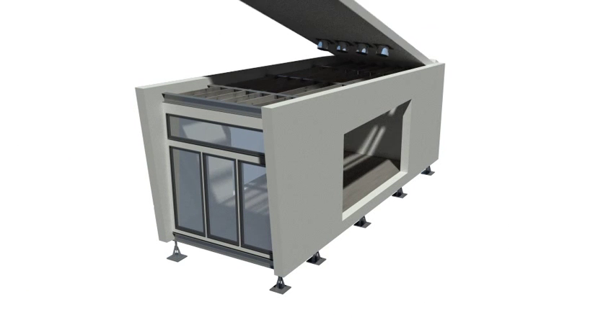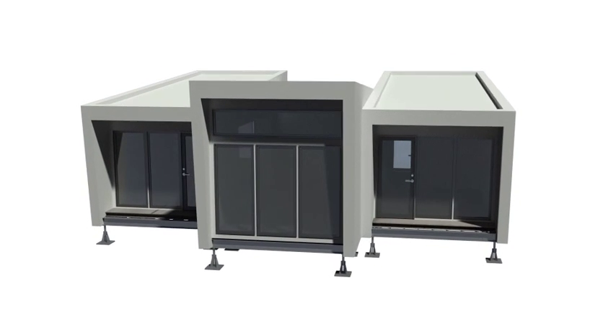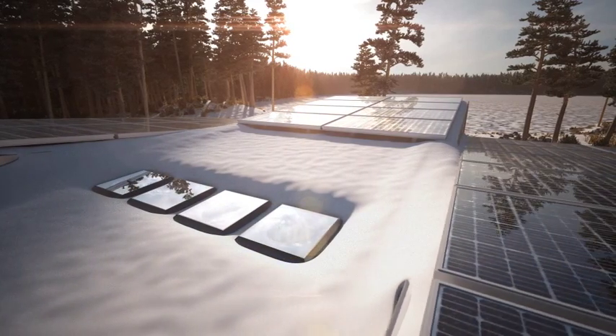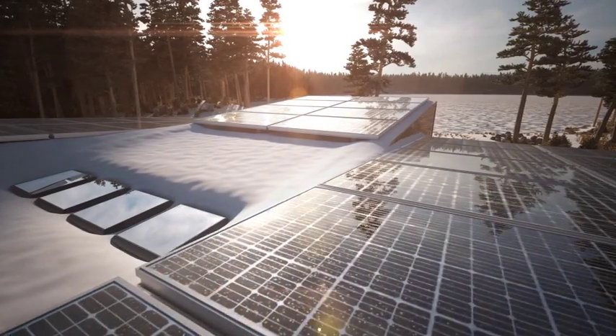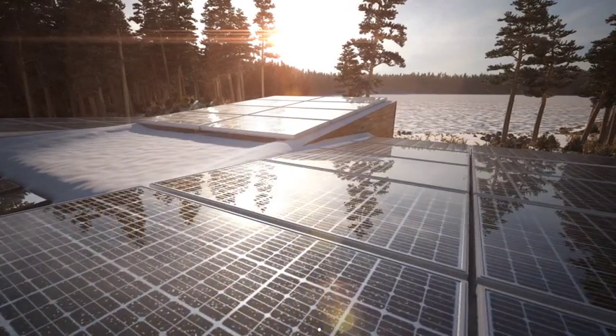There is a core service module with two residential modules mirrored on either side. Designed to be net zero, this energy efficient home utilizes a 10 kilowatt photovoltaic array and solar thermal tubes to collect energy.